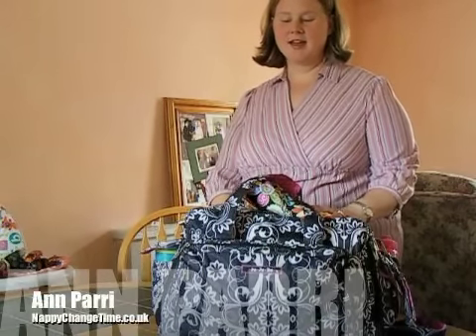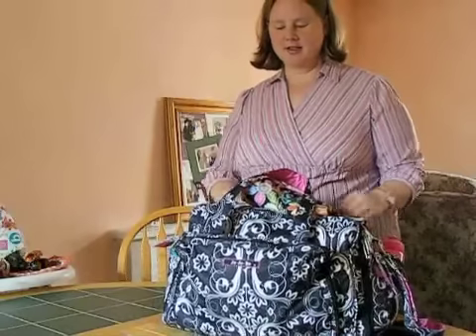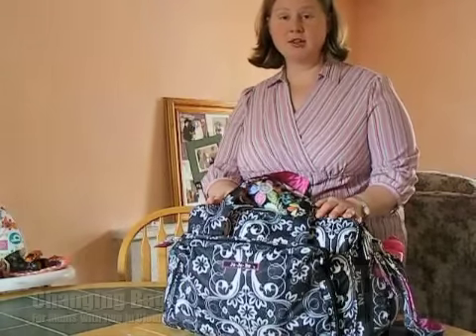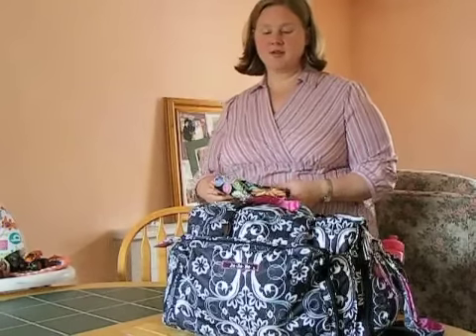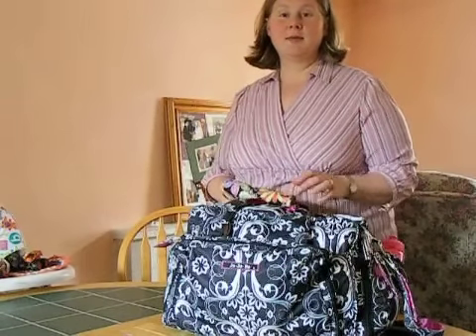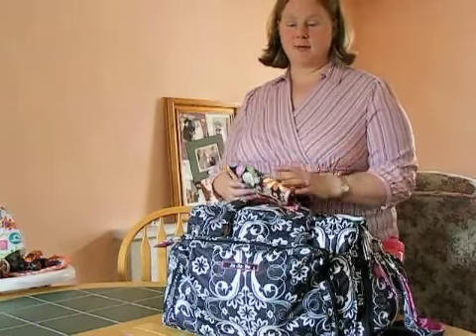Hello everyone. This is Ann Perry from nappychangetime.co.uk. Today I want to chat about the changing bag requirements that a mother might have who has two children in cloth nappies at the same time. For those visiting from outside the UK, the word nappy is simply the word for diaper.